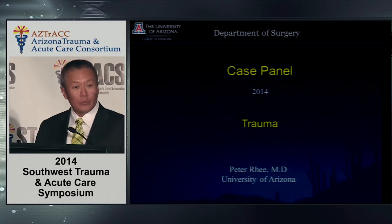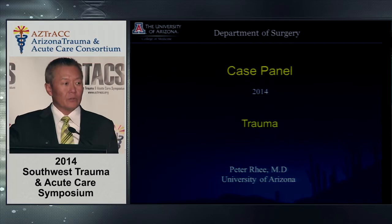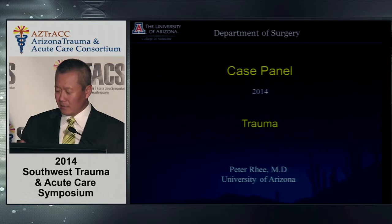We're going to go through a case and ask you some questions, and you'll use your phone to reply. How many nurses do we have in the room? How many EMS? How many physicians? So your vote's going to be outvoted anyways.